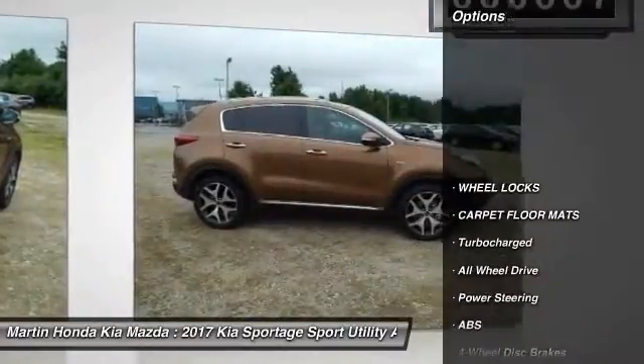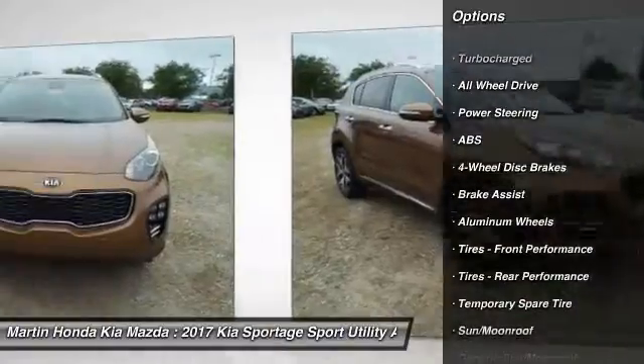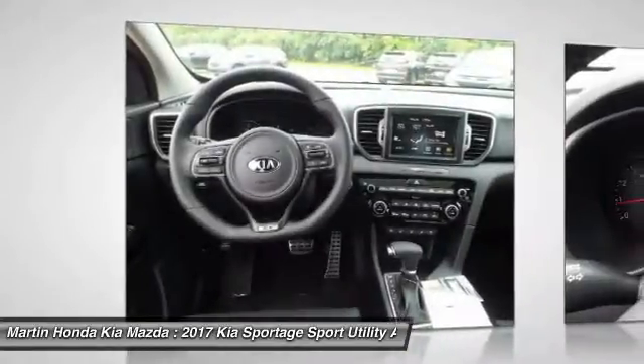Anti-lock braking system, traction control, stability control, power lift gate, navigation system, steering wheel audio controls, power passenger seat, keyless entry, backup camera.